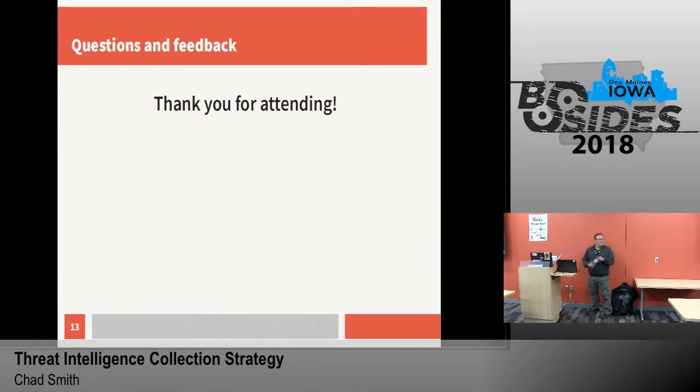Can you talk about some of your threat intelligence vendors, maybe your favorites and costs? I'll be honest — we're just in the process of evaluating all of them, so I wouldn't be comfortable telling you my favorites at this point. Hit me up afterwards and we can talk offline.